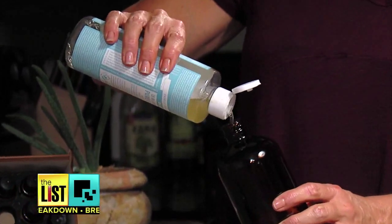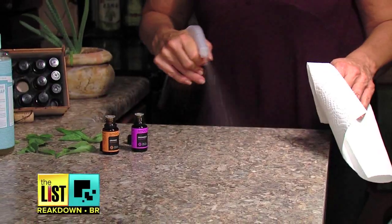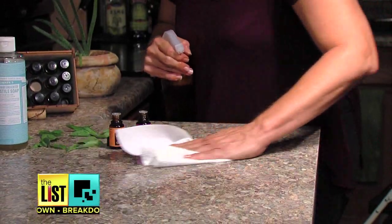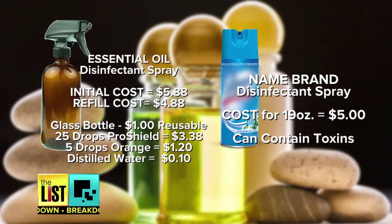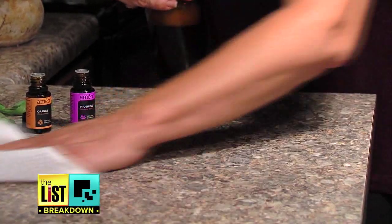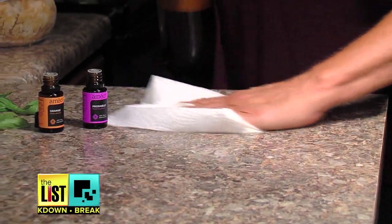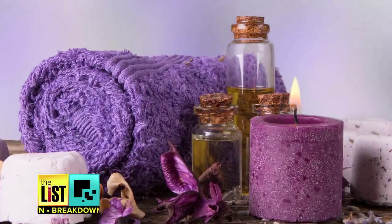Hack number four is a kitchen cleaner. It's just a little castile soap, ProShield, orange, and distilled water. You'll definitely save money using essential oils — if you buy an organic cleaner from the store, it's going to cost you at least five dollars. These blends last a lot longer for refills, and it's healthier for you and your kids. For these recipes and more, go to thelisttv.com for essential oil hacks.